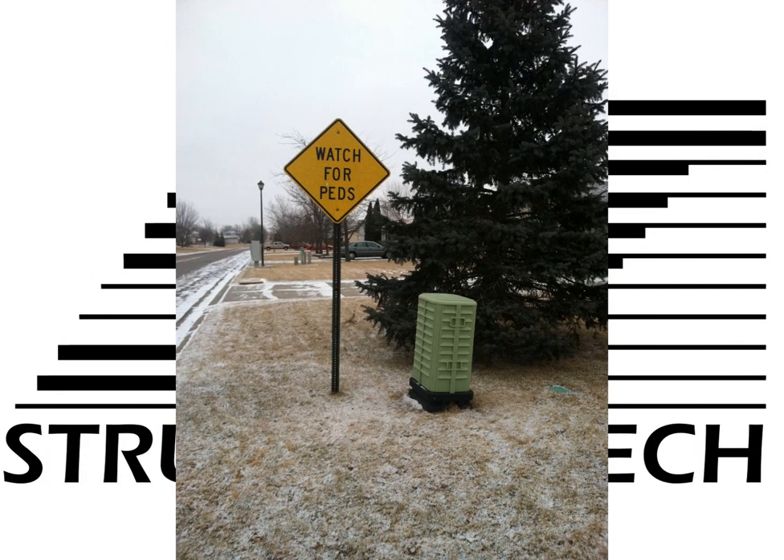This next one is just good government humor. Dustin on our team took this photo and shared it with us, and we all kind of scratched our heads. Apparently, if you're a cable installer, those green boxes you see on the side of the road are known as PEDS — short for pedestal. Somebody knew about that and put the sign right there next to it saying 'Watch for PEDS.' This is maybe the greatest photo we've ever taken. It's not even home inspection related, but it's still wonderful.